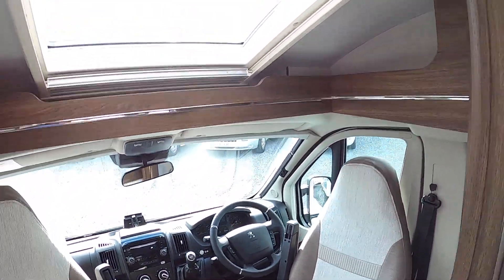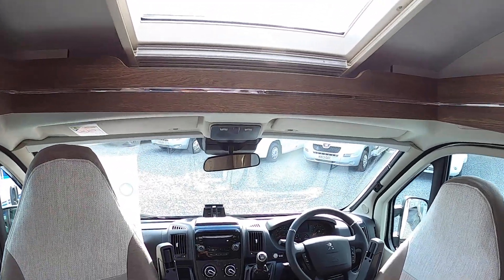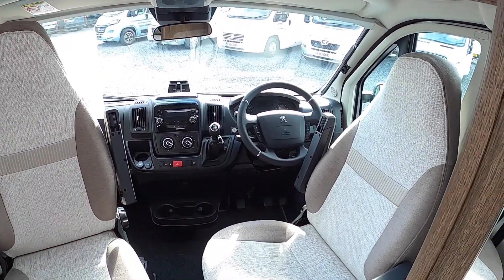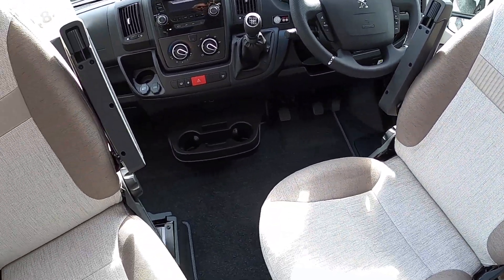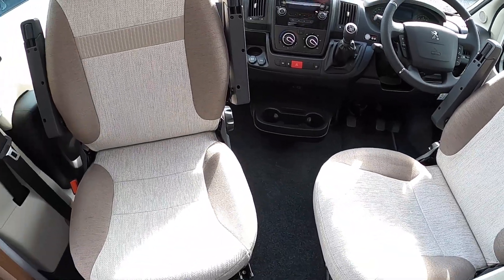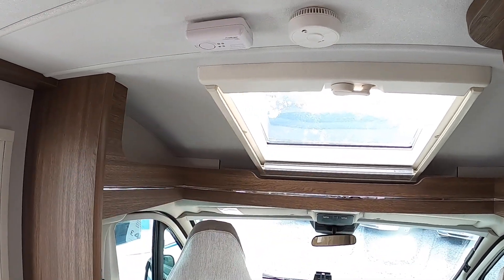Taking a look at the cab first — you can see loads of headroom here where this comes forward and then drops away, and loads of light as well with these big skylights. It's the standard Peugeot dashboard. These seats swivel, so you can use these when you're at rest. Up above you've got the smoke alarm and the carbon monoxide alarm — obviously essential in any vehicle like this.